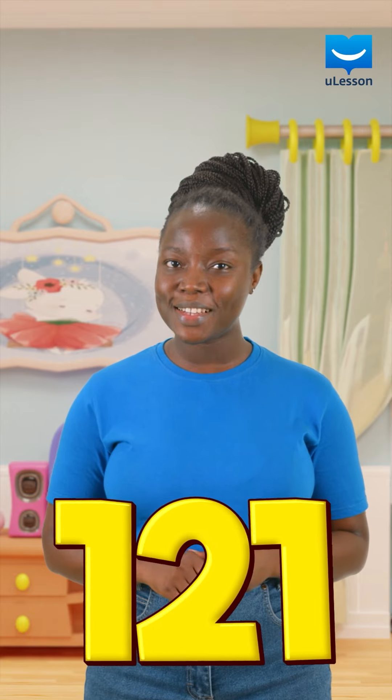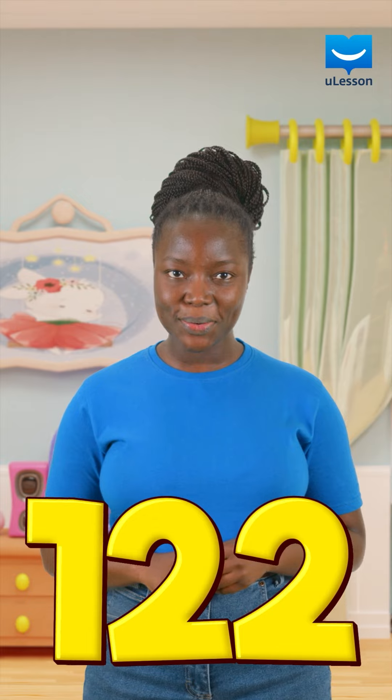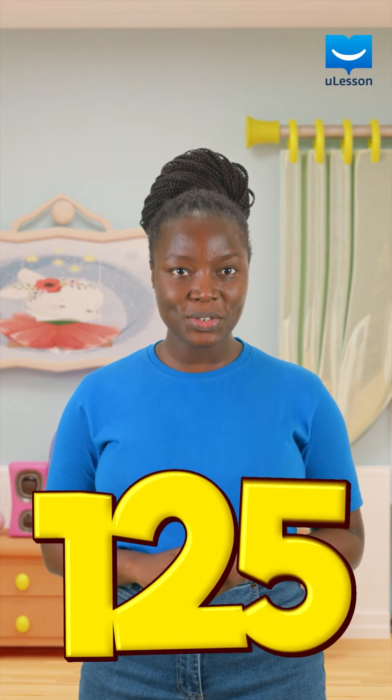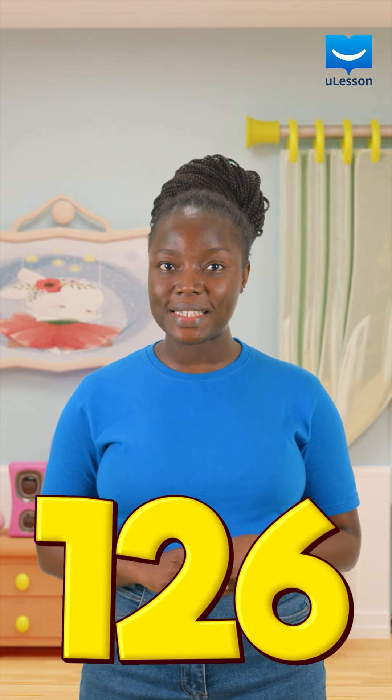The song is over! I love that song and I'm sure you do too. Now let's go through the numbers together — this time without the song — from 121 and everything up to 140. 126.